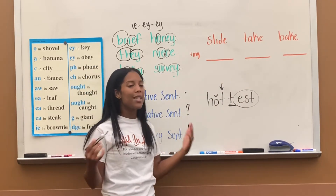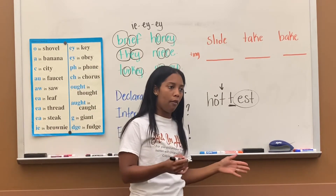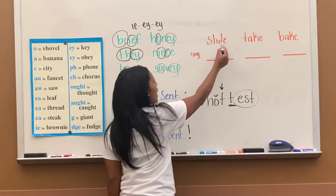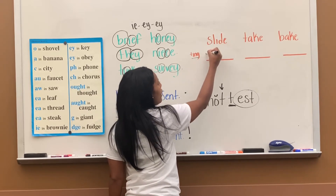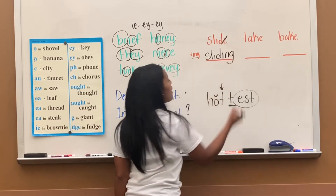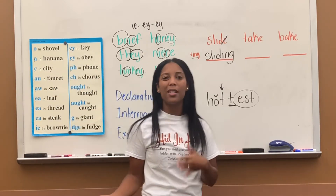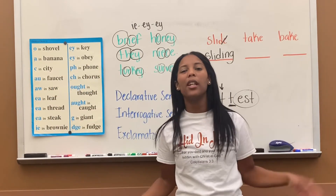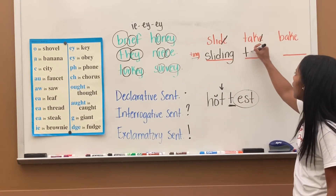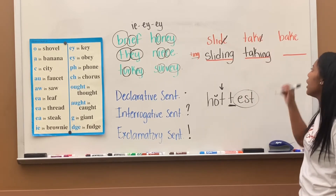When the E is silent, before you add your suffix, you take the E off — you completely remove it. For example, I have 'slide' and I want to make it 'sliding.' So I put S-L-I-D, take off that E, and just put I-N-G — sliding. Next, 'take' — I want to make it 'taking.' Take off the E, put T-A-K, add I-N-G — taking.